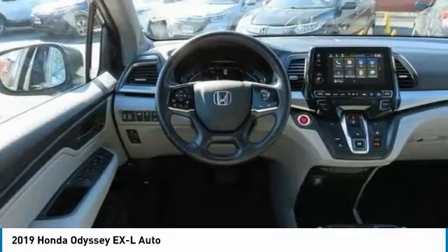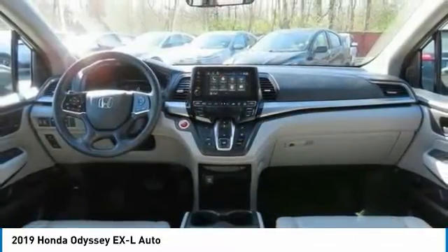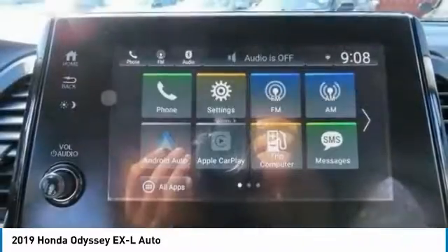Remote engine start, power liftgate, brake assist. Searching for a dependable vehicle that looks great too? You've found it, so stop in today.